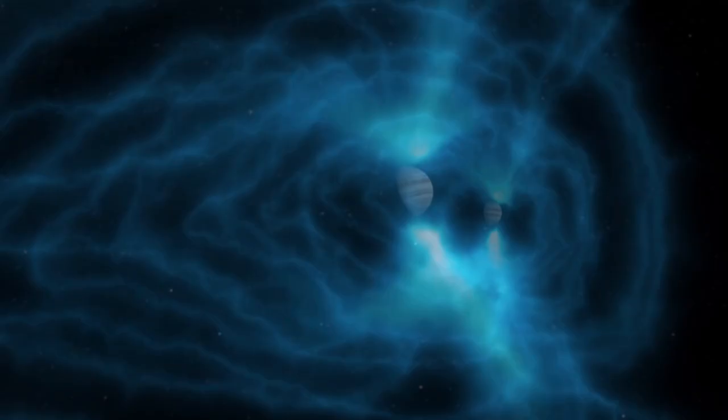The biggest revelation is that Jupiter's magnetic field is nearly twice as strong as expected. Other data suggests that the planet's core may be larger and more diluted than anticipated, with heavy metals and rocks slowly dissolving in a layer of liquid metallic hydrogen.